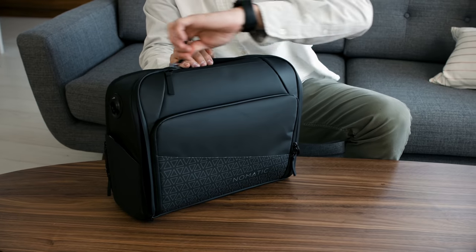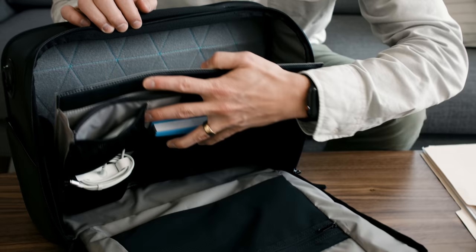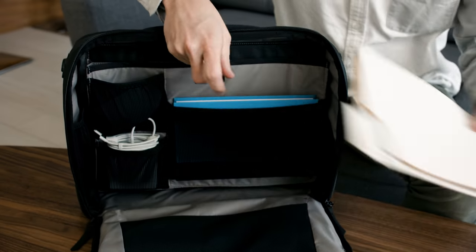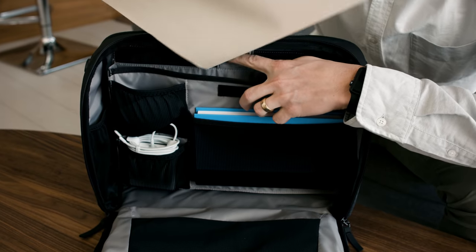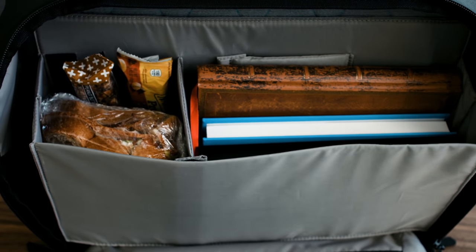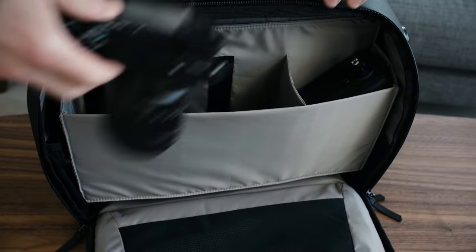The full perimeter zipper gives a wide open view of the inside for better visibility and packing. Each messenger bag comes with two interchangeable Velcro panels. The organizer panel comes with three mesh pockets and a paper sleeve. The compartments panel was designed to organize larger items. With the Velcro walls built in, the compartments can easily be customized to fit your needs.